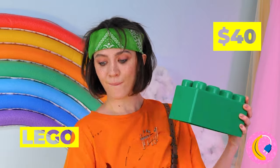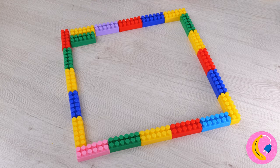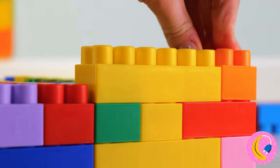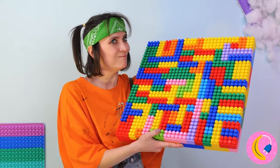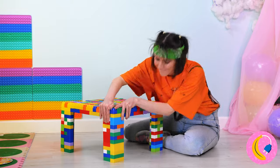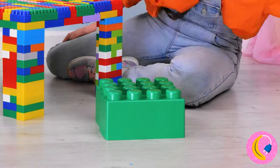Look at that Lego! You really don't want to step on one that big! On second thought, you really don't want to step on all those little ones either! Cool! She fashioned a table! And seats!